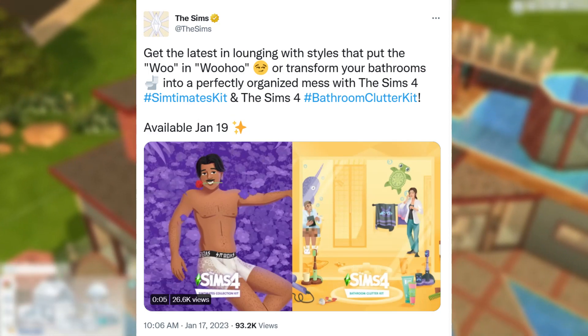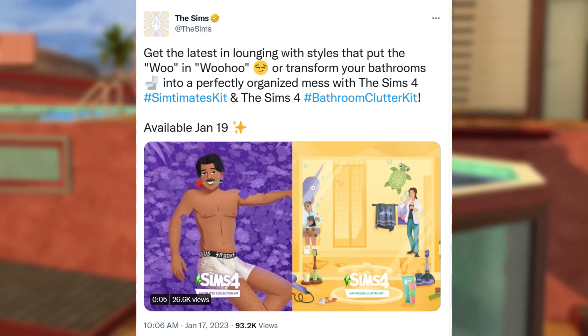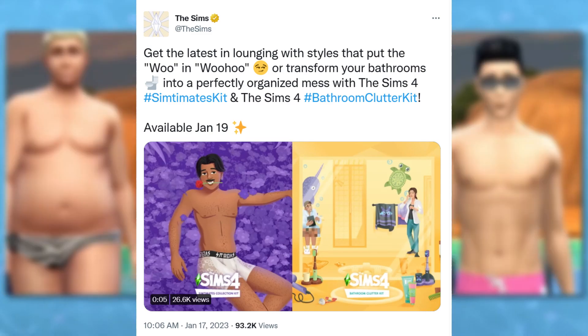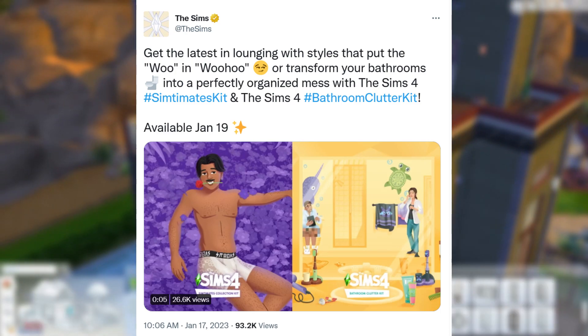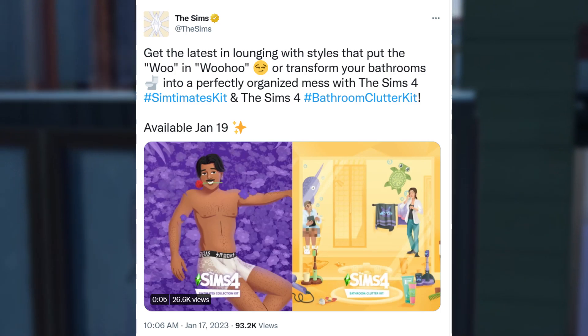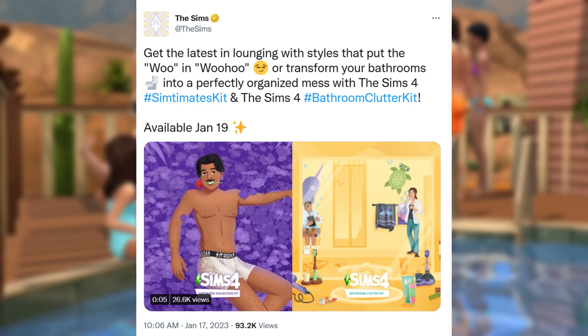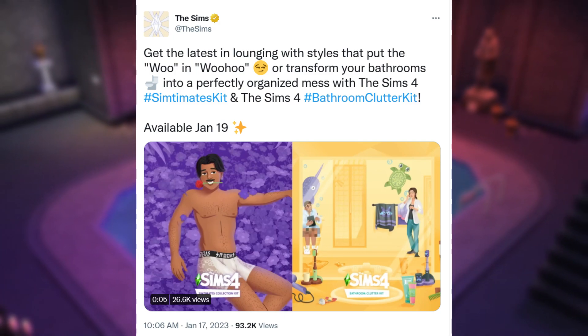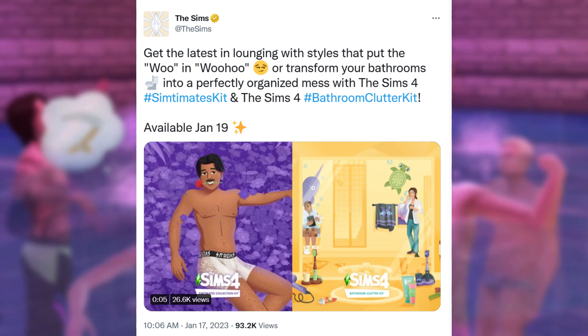The Sims Twitter just dropped these tweets: Get the latest in lounging with styles that put the woo in woohoo, or transform your bathrooms into a perfectly organized mess, with the Sims 4 Simtimits Kit and the Sims 4 Bathroom Clutter Kit. Available January 19th.